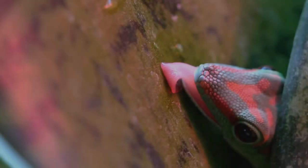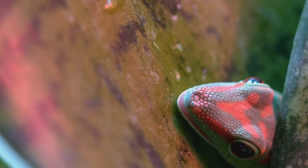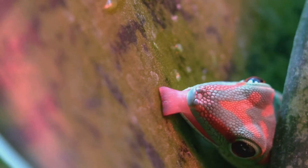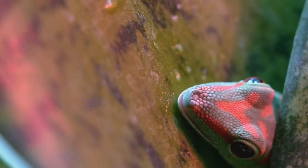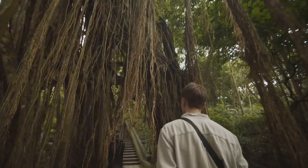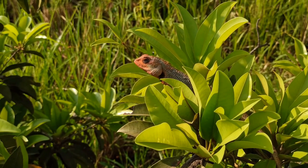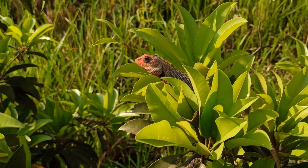The leaf-tailed gecko's incredible camouflage isn't just about looking cool — it's about survival, whether avoiding predators or setting up the perfect ambush for its own dinner. So the next time you're strolling through a rainforest, take a closer look. You just might spot a leaf-tailed gecko lurking nearby.